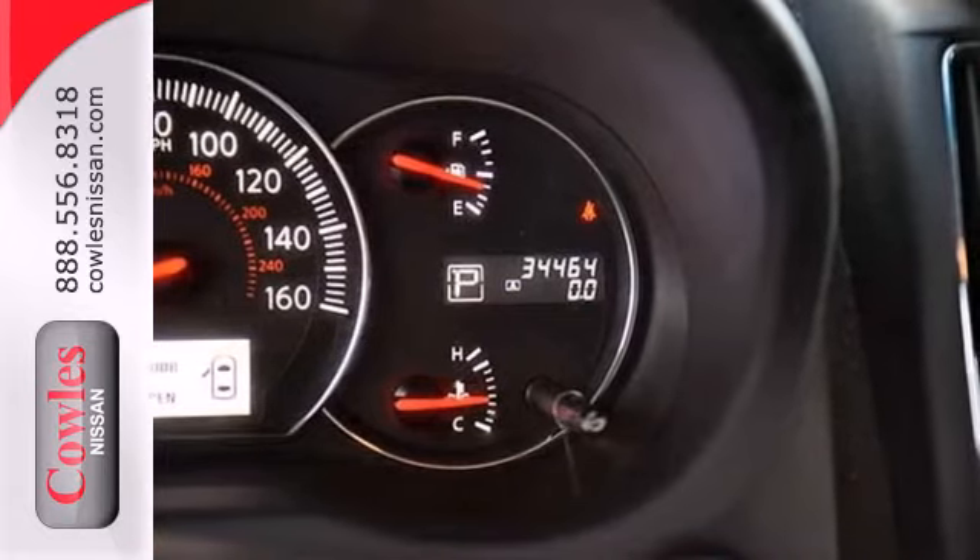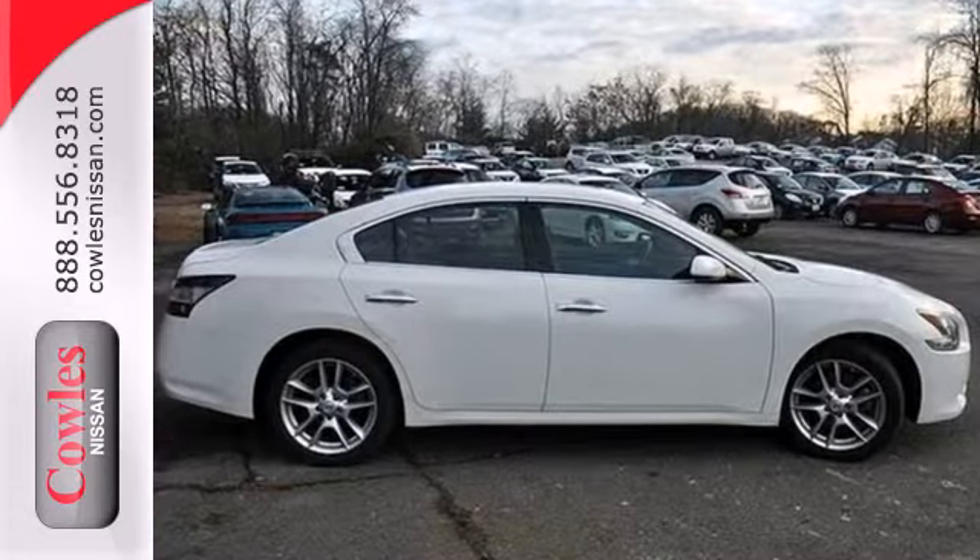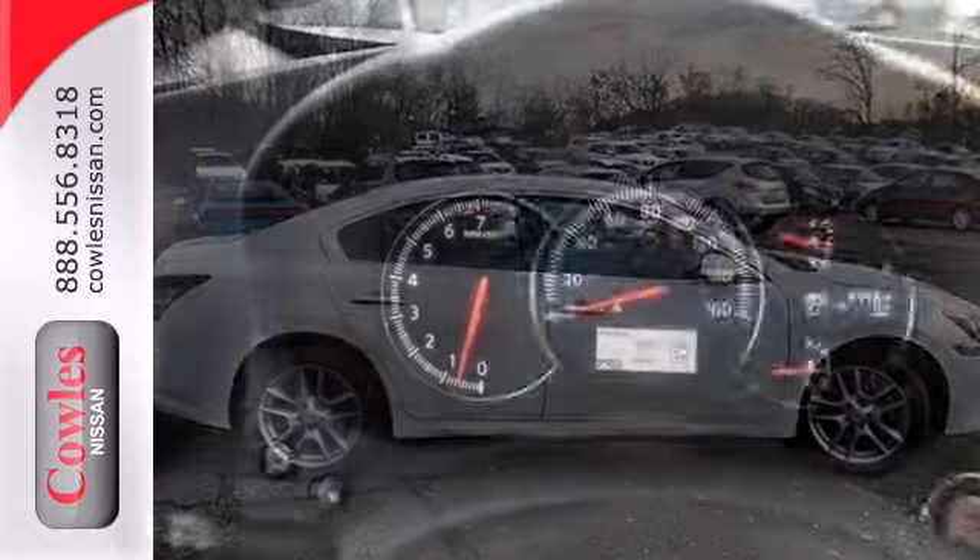It comes with a moonroof, power seats, dual zone climate control, and auto dimming rear view mirror, all for your convenience.